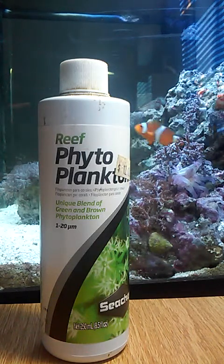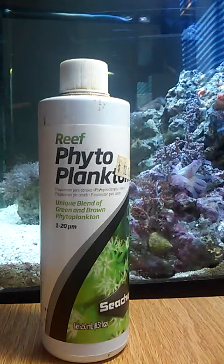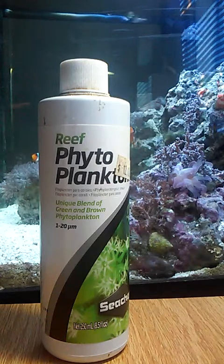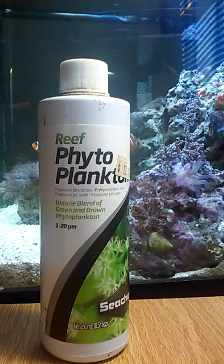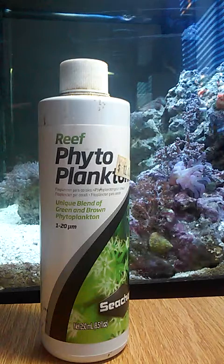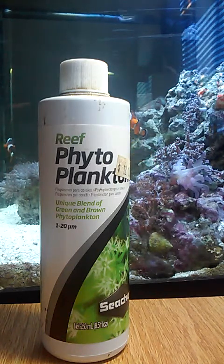Phytoplankton is food for your filter feeders, like my flame scallop that died. You can go back a couple videos — it explains why he died and why phytoplankton was necessary for him. Anyway, phytoplankton feeds all of your filter feeders and coral.